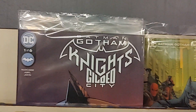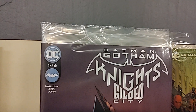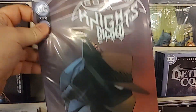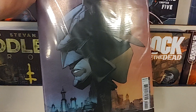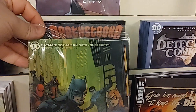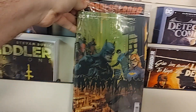Then we have an interesting one — it's polybagged, one of six. Batman Gotham Knights Gilded City, issue number one. I'll be honest with you, I don't know why this is polybagged. I think this has a video game code in it — let me know in the comments. Nobody told us from DC what's going on, so it's polybagged.